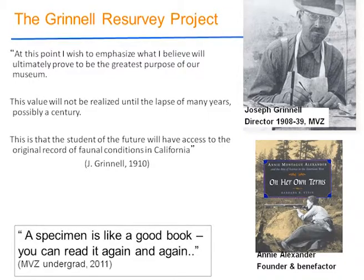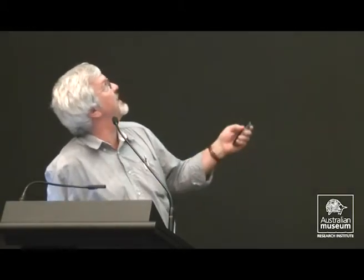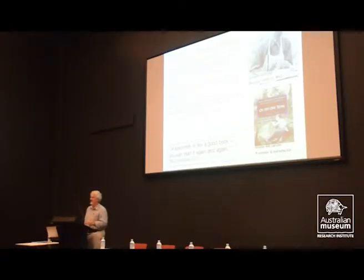My story centers around Joseph Grinnell, one of the prominent early 20th century ecologists and evolutionary biologists, and the founder of the Museum of Vertebrate Zoology at Berkeley. He wrote an amazing paper in 1910 on the uses of a natural history museum as he was setting it up. He could already see the dramatic environmental change occurring in California, and wanted to establish a record to which people could return 100 years hence and see the impact of environmental change on California's diversity.